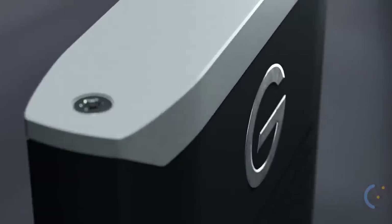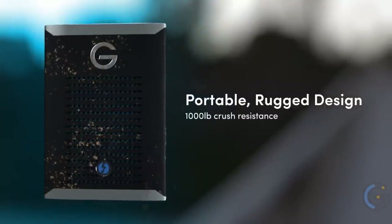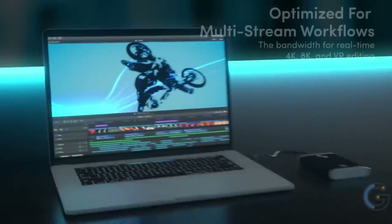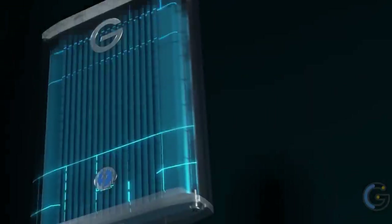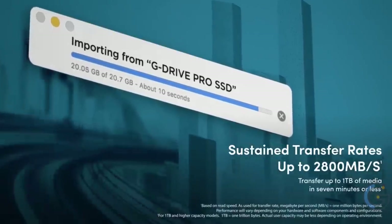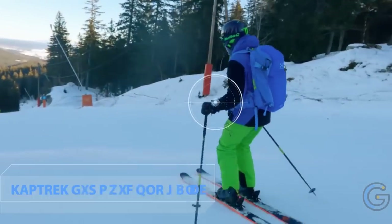SanDisk Professional G-Drive Pro Studio Aluminum SSD. Work more productively with the SanDisk Professional G-Drive Pro Studio aluminum SSD. It includes a generous 7.68-terabyte capacity and dual Thunderbolt 3 ports for daisy chaining up to five additional devices. Its aluminum stackable design keeps your workspace clutter-free, and it offers transfer rates up to 2,600 megabytes per second — enabling you to edit footage in real time with ease.